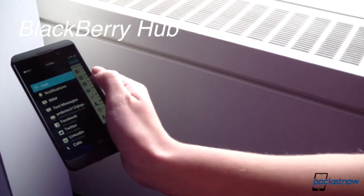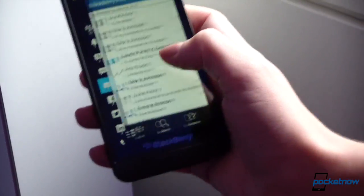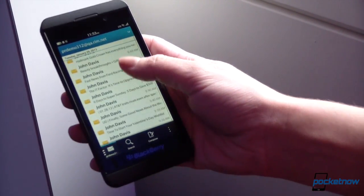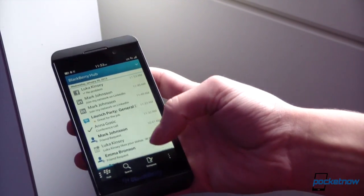Now you can select different accounts. Sometimes what I like to do is — I don't really care what's going on in my personal life, I really need to see what's important with work. So I can see if I'm missing any important emails, or I can quickly see what I've changed in my BlackBerry ID, or I can just go to everything.